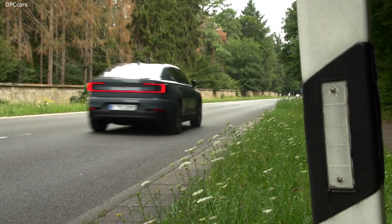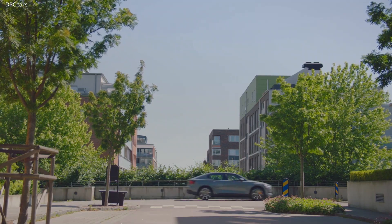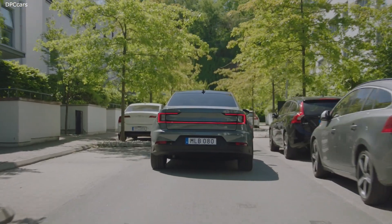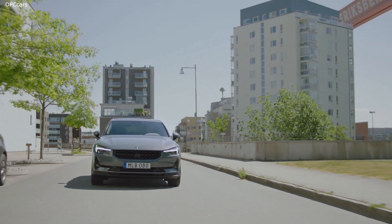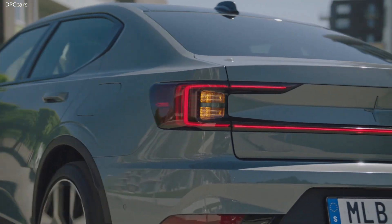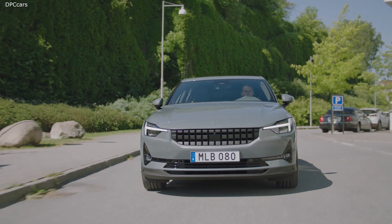At launch, Polestar 2 will start from 39,900 euros. We will also be offering our all-wheel drive 300 kilowatt car for 59,900, which will include the beautiful plus package that contains the panoramic glass roof, pixel LED headlights, the WeaveTech vegan seats, and an awesome Harman Kardon premium sound.